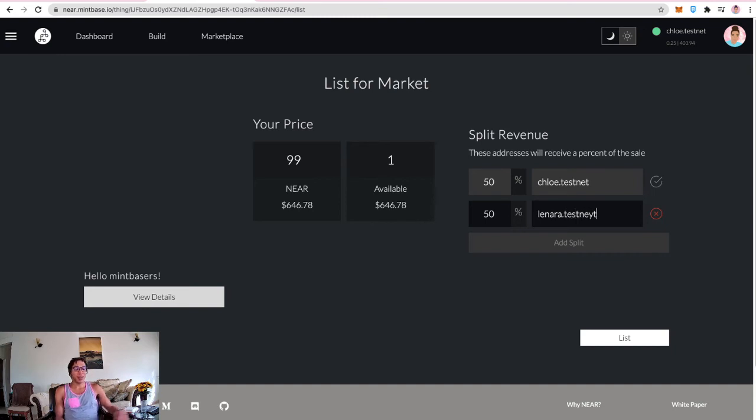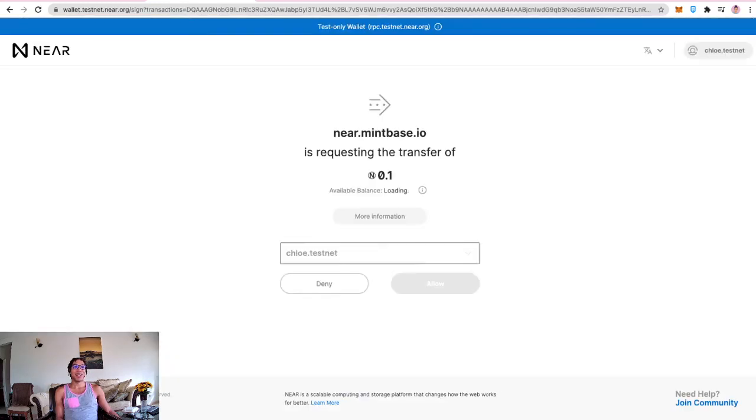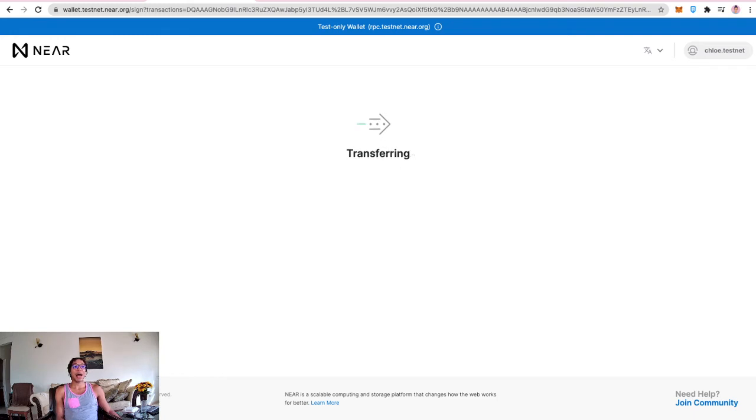Listing the purchased piece for 99 NEAR and adding a split — 50% to Nara.testnet — so if it sells, half comes back and half goes to the other create-based facilitator, spreading the wealth. This also demonstrates that when you delist a piece you get your 0.1 NEAR listing deposit back. Allowing the listing transaction.